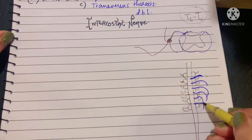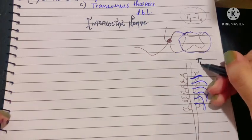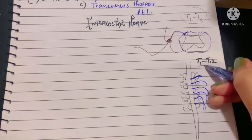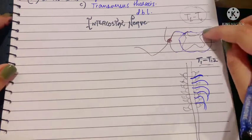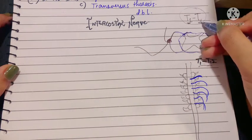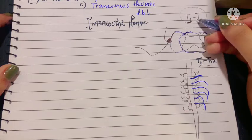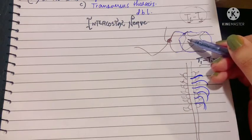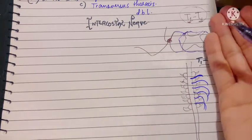In the thoracic part of your spinal cord, the thoracic spinal nerves come out — about 12 in number, T1 to T12. The intercostal nerve is formed by the anterior primary rami of the T1 to T11 thoracic spinal nerves, after the dorsal primary rami has been given off. Let me give you a more in-depth explanation.